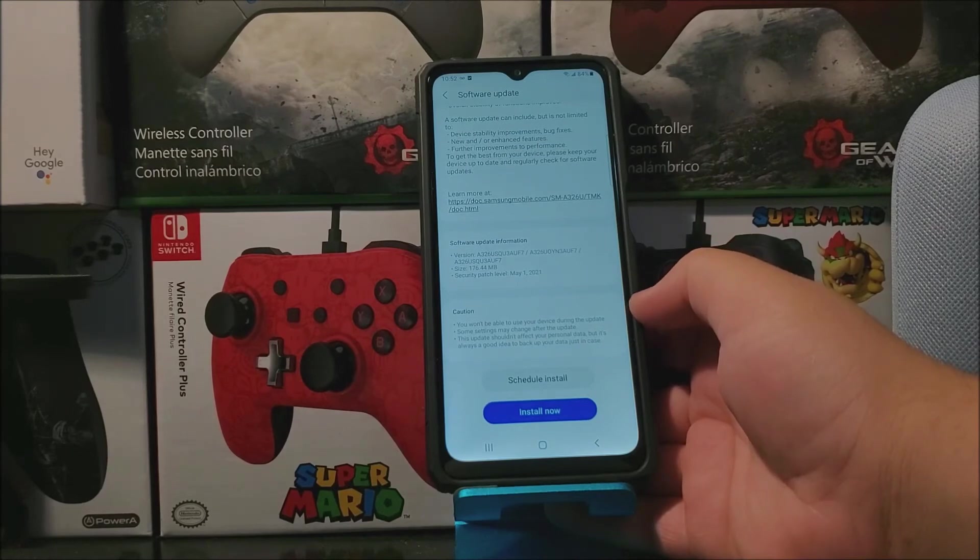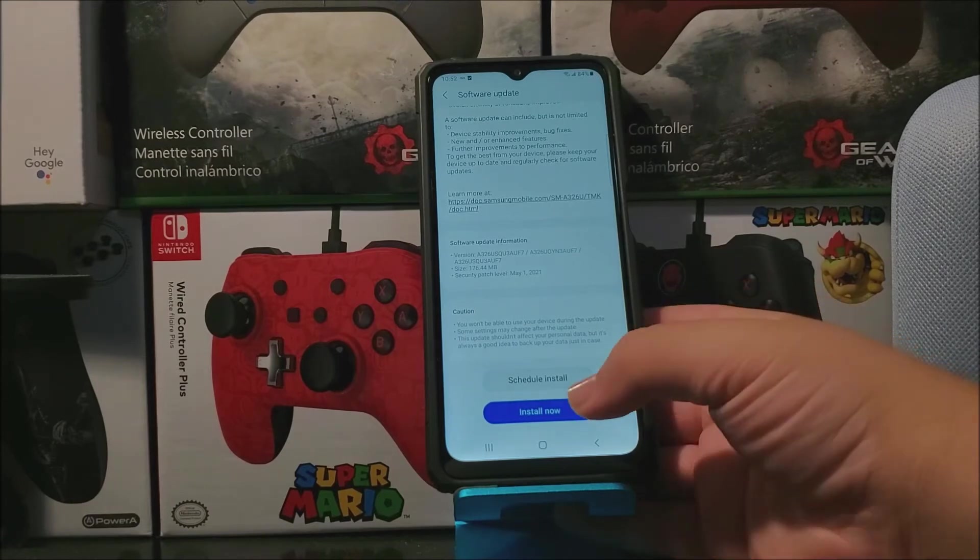Caution: you won't be able to use your device during the update, and some settings may change after the update. This update won't affect your personal data, but it's always a good idea to back up your data just in case. So tap where it says Install Now.